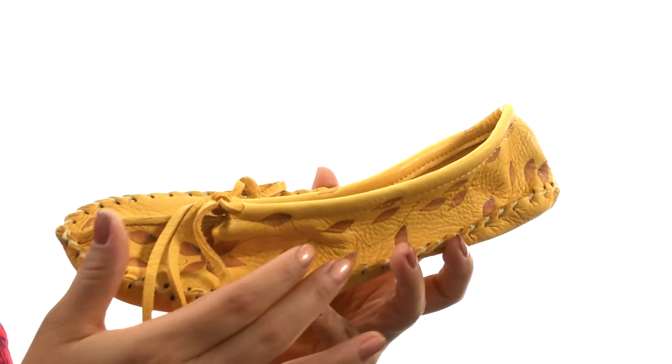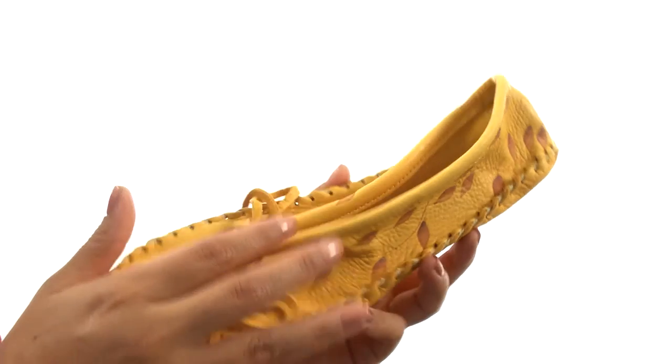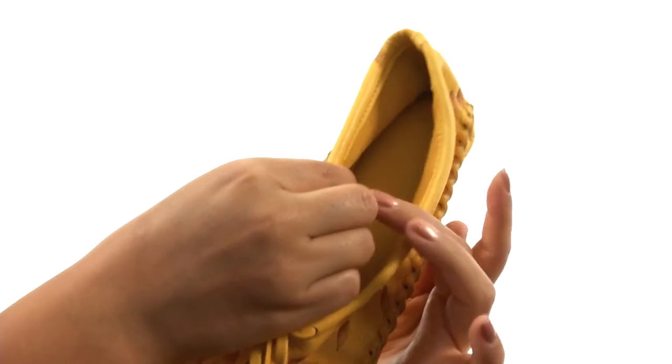This fun pair has a Canadian Deerskin Leather Upper with fun floral details for added appeal. There's an easy slip-on construction with a functional lace closure for a secure fit.